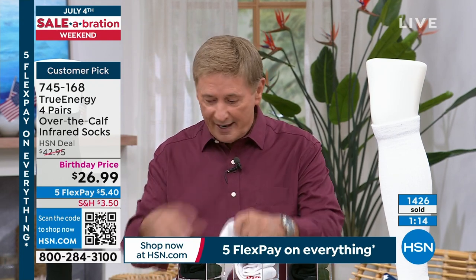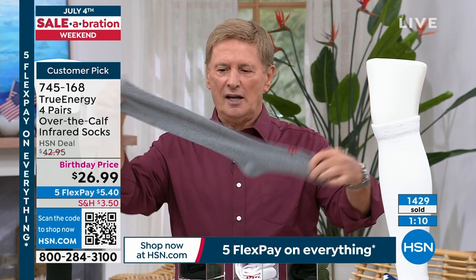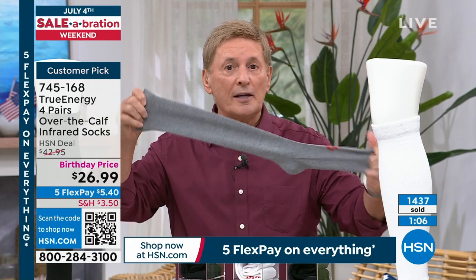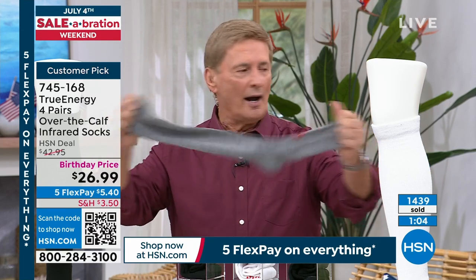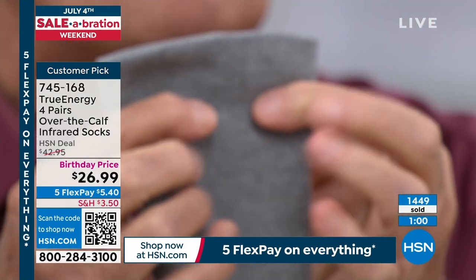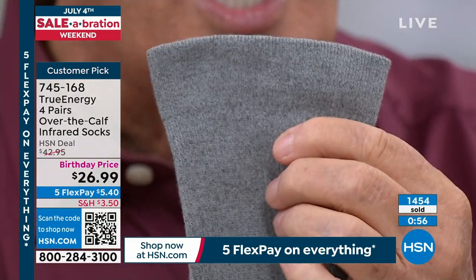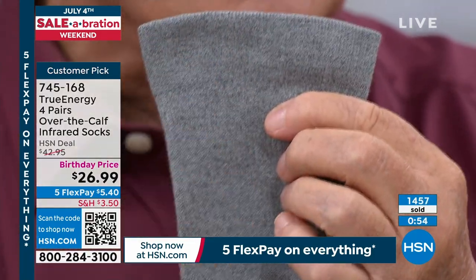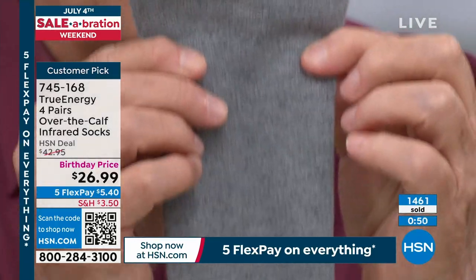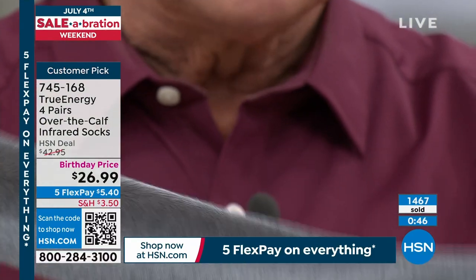Once again, that gray — here it is right here. And check out the stretch — look at this. You get the stretch in the multi-pack. Moisture wicking material keeps you nice and cool, nice and dry. They're so soft too. And there's a band at the very top, a non-slip band. So when you put these on, they're not going to slip and slide all day long. They're not going to slide down whatsoever. When they are on, they are on.